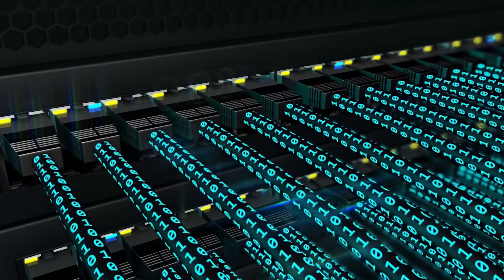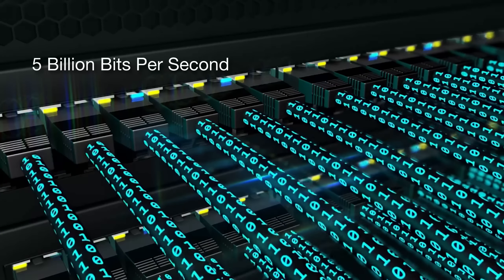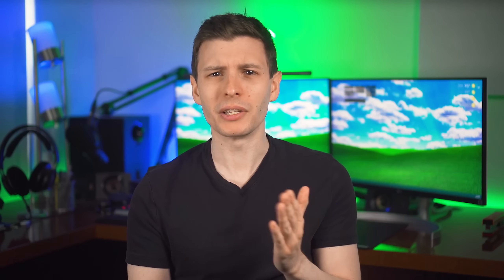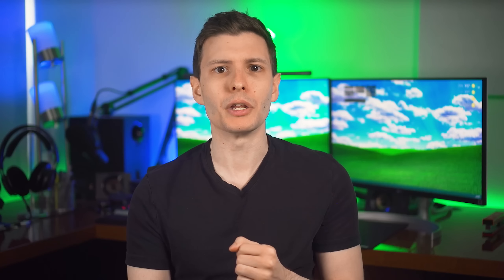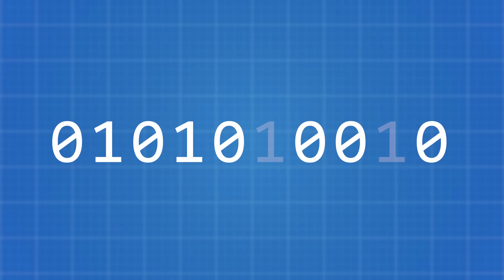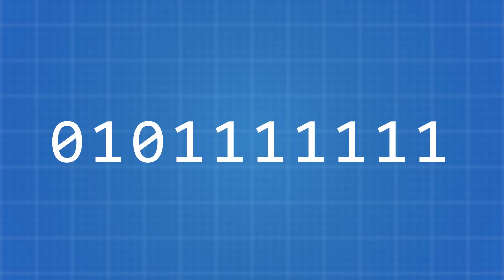So, on to why the speed is slower. Technically, if you were to watch all the ones and zeros flowing across the USB cable — like with an oscilloscope — you would observe 5 billion ones and zeros going by per second. So this raw signaling rate is literally 5 gigabits per second. But not all of those bits actually contain any information, and I'm not talking about metadata overhead — that's separate. What's going on is that the USB protocol at the 5 gigabit per second speed uses something called 8b/10b line encoding. For every 10 bits transmitted, only 8 of them are actually used for data and the other two are used to stick in extra ones and zeros to balance out the signal.